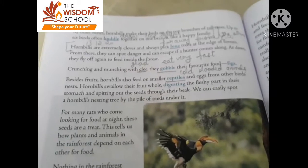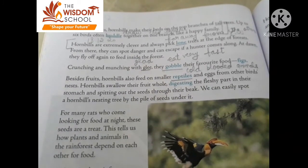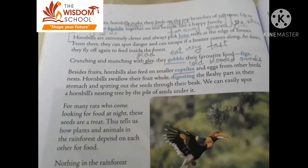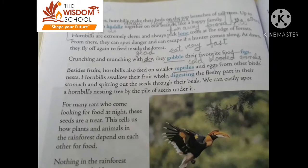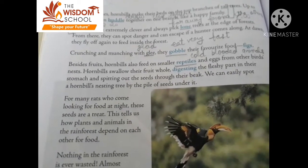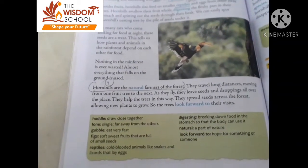Besides fruits, hornbills also eat small reptiles, cold-blooded animals, and eggs. The hornbill swallows their food whole. The main thing is that the hornbill is a natural farmer in the forest.